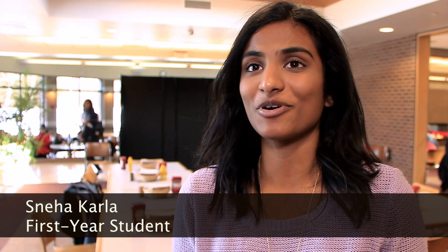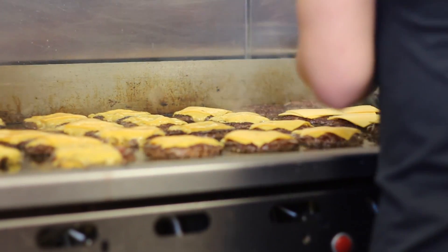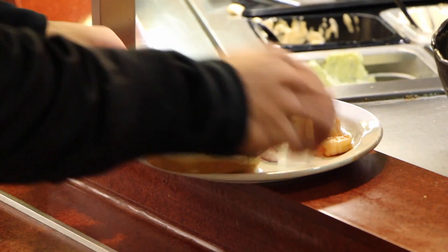I just always assumed I'm making a personal choice because I'm definitely secure in the way I eat, but there are so many ways that companies trick you into basically eating unhealthy. They compel you to eat it — it's just human psychology, which is so amazing because you never think about food in that way.